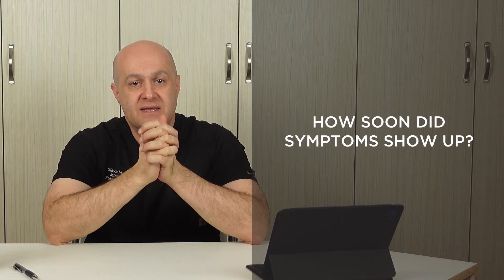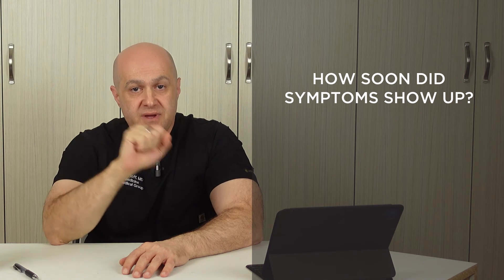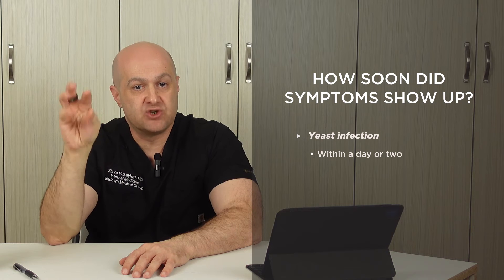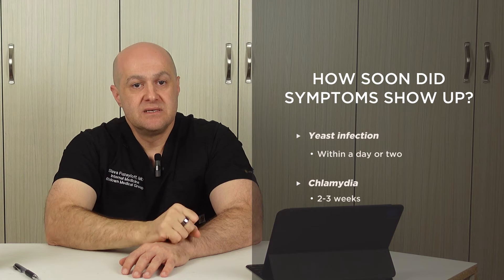The next part of the history is how soon after sexual contact symptoms appear — this is a major differentiating factor. The incubation period is shorter for yeast infection; symptoms appear within a day or two of sexual activity. Chlamydia symptoms take two to three weeks to show up.